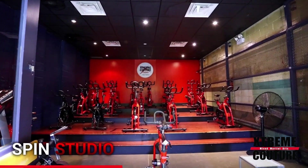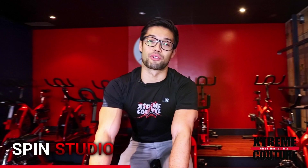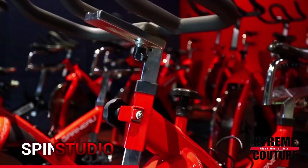Adjacent to our yoga studio is our spin studio. 20 modern spin cycles displayed across multi-level theater-style platforms, combined with a high-powered speaker system that would be fit for a concert hall.